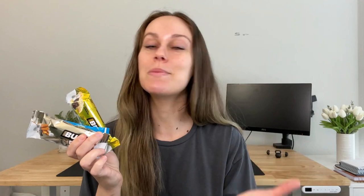Have you tried Built Puffs yet? This video is sponsored by Built — my all-time favorite protein bar company. I say 'company' now rather than 'bar' because they have multiple bar options, and Puffs is my favorite by far, even though all of them are good. Built is known for creating protein bars that taste like candy bars instead of protein bars, with incredible amounts of protein versus lower calories.